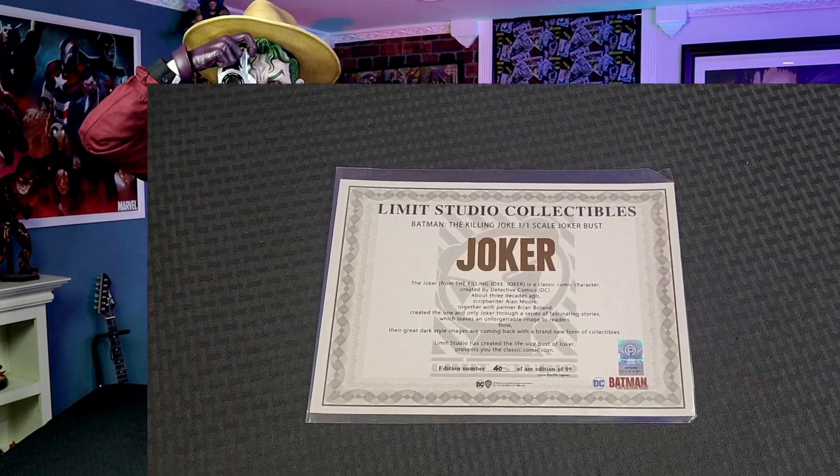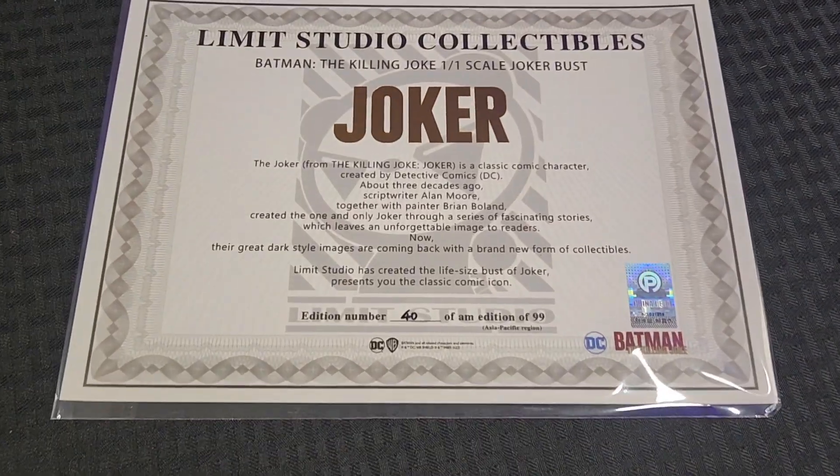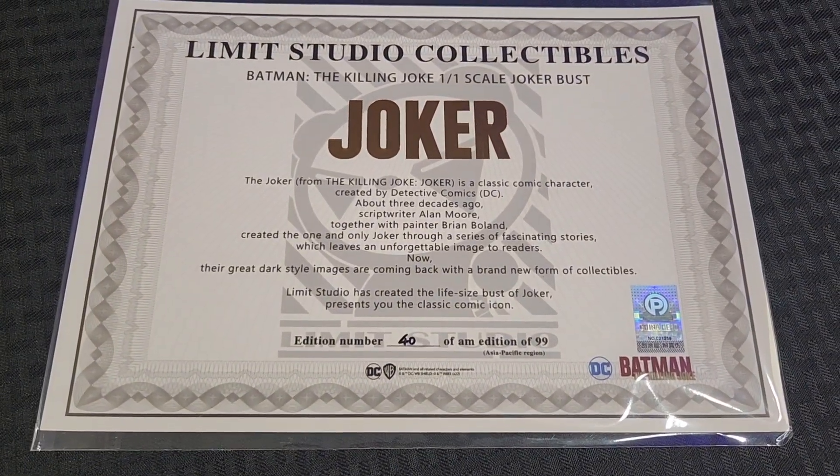I want to give a special shout out to our sponsor, Spec Fiction Collectibles, for helping us acquire this magnificent piece for us to review for you guys today. The first thing inside the box is the Limit Studio Collectibles COA that came with this bust. For those who don't know, this was extremely limited to only 99 statues, and today we have number 40 out of 99, making this a true collector's piece and extremely limited.